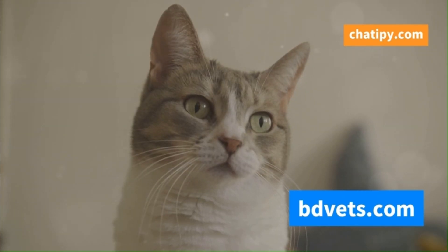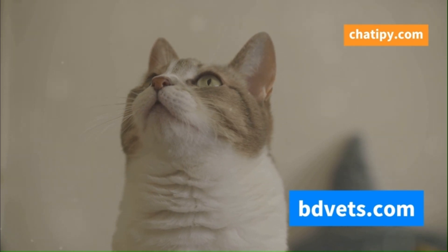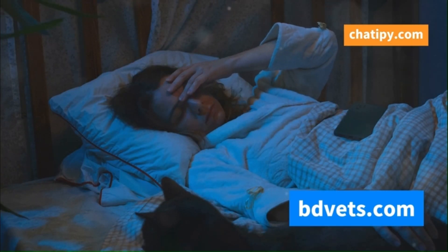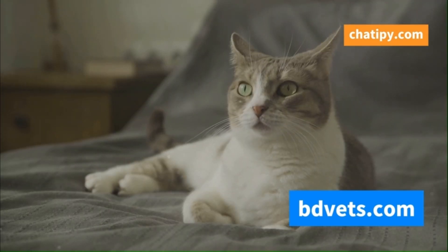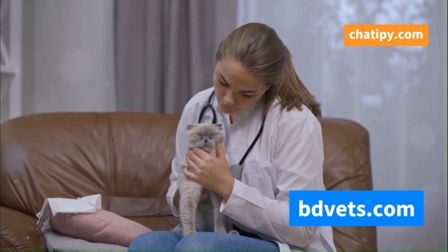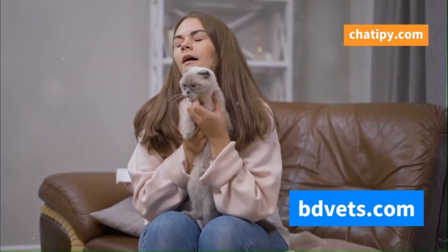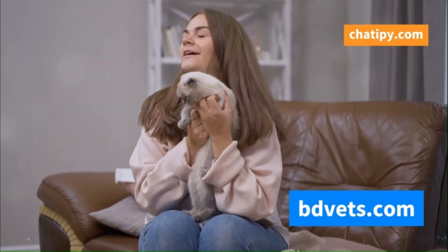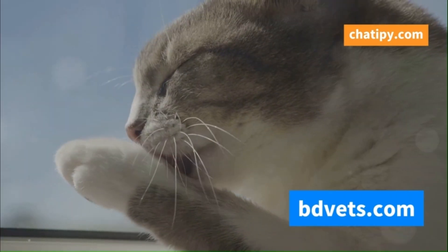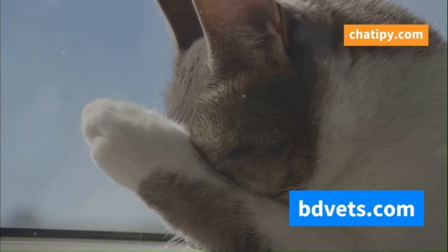Cat flu can manifest in various ways, making it a master of disguise. It can be tricky to identify because the symptoms can vary greatly from one cat to another. Some cats may only experience mild symptoms, such as a slight cough or a bit of sneezing, while others can become seriously ill, showing more severe signs of distress. The key is to be vigilant and recognize the warning signs early. Observing your cat closely can make a significant difference in their health and recovery. One of the most common symptoms is sneezing, often accompanied by a runny nose. This can be similar to a human cold, but it's important to monitor the frequency and severity.